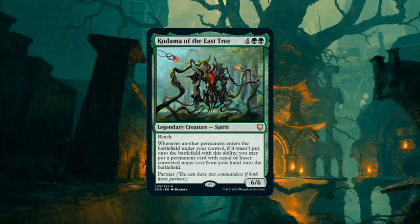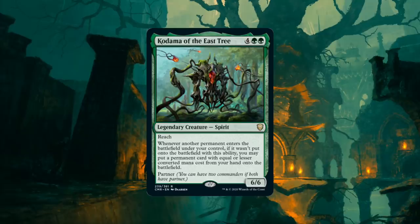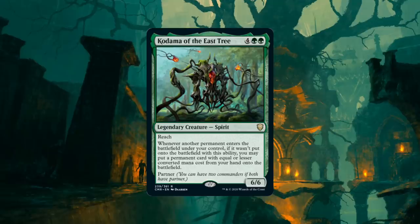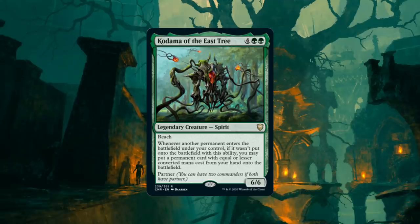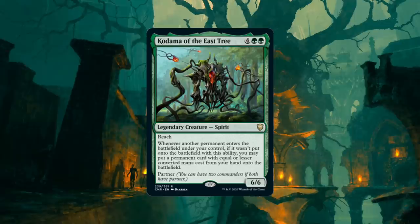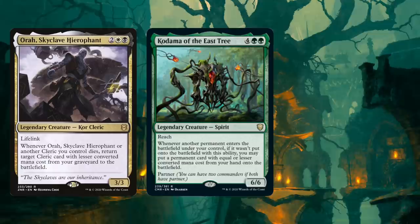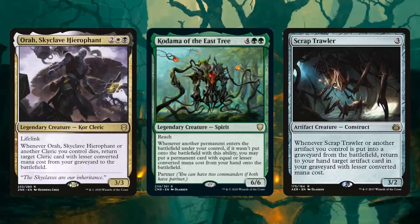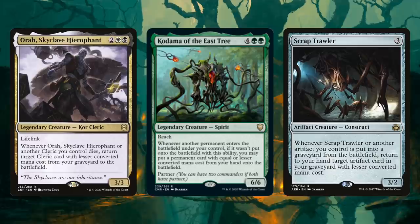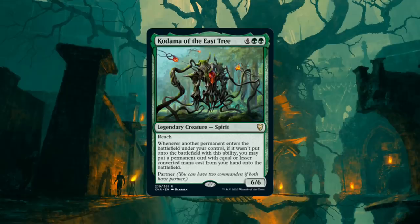One of the most powerful new legends from Commander Legends is Kodama of the East Tree. This 6-mana 6/6 Spirit has reach and partner, but it's the rest of the text that's so eye-popping. Whenever another permanent enters the battlefield under your control, if it wasn't put onto the battlefield with this ability, you may put a permanent card with equal or lesser converted mana cost from your hand onto the battlefield. The crucial word here is 'equal' — most cards of this type only say 'lesser,' making it harder to chain multiple triggers into a loop. Combo fans rejoice.